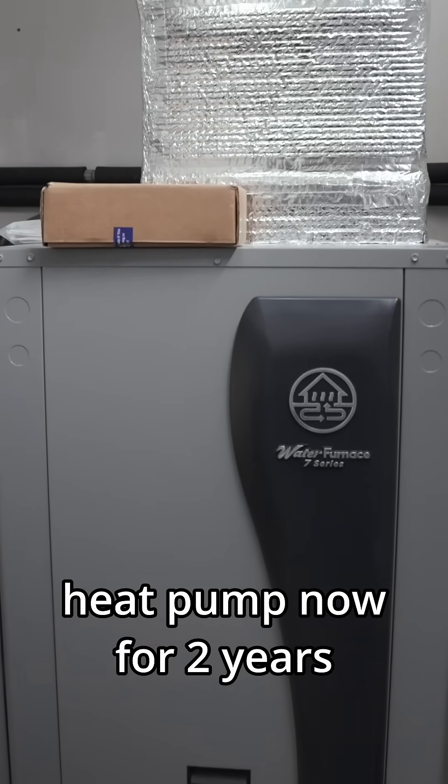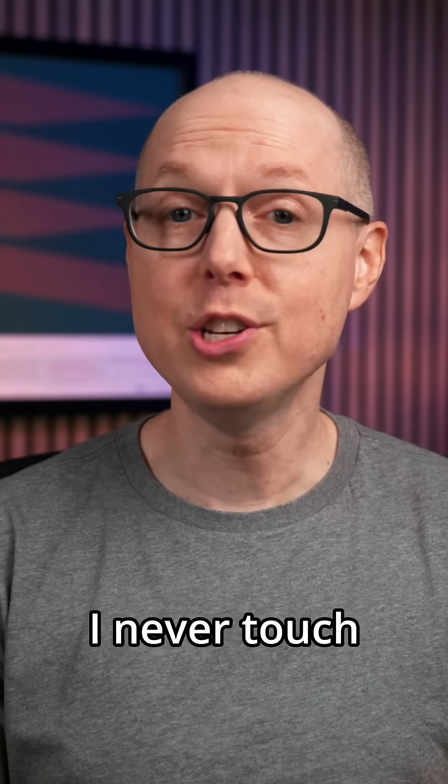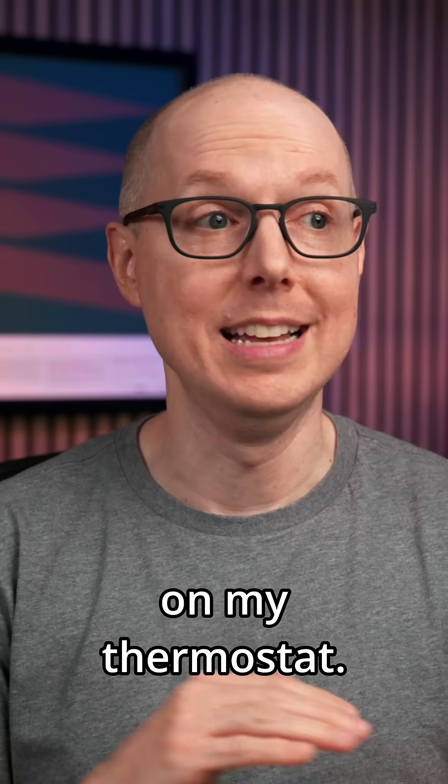I've had my geothermal heat pump now for two years, and there's something odd that I never expected when living with it. I never touch or change the temperature on my thermostat — ever.